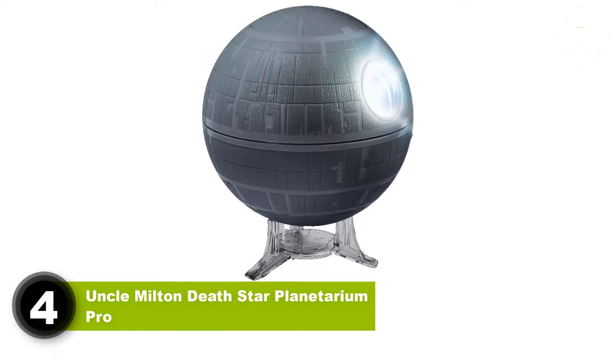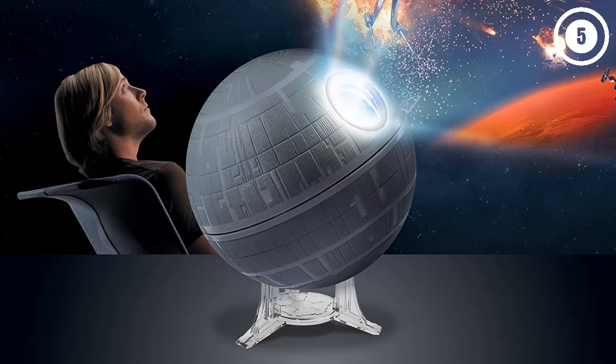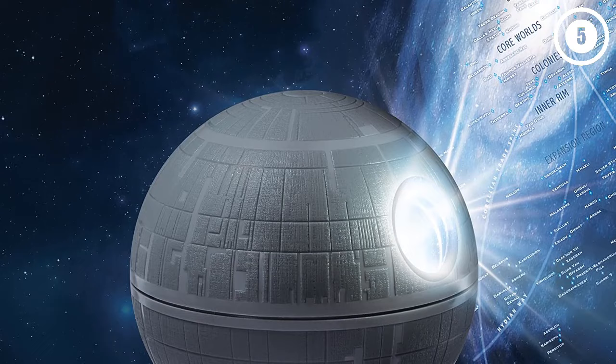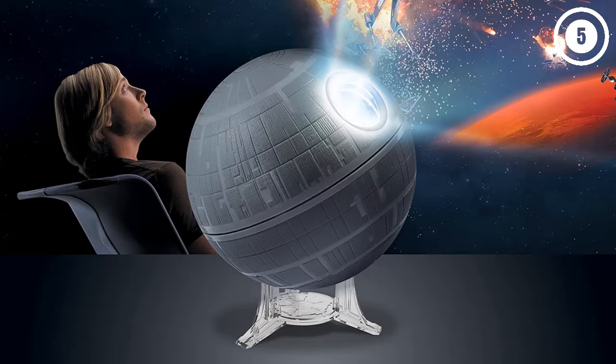Number 4: Uncle Milton Death Star Planetarium Pro. One of the most unique star projectors in this article has to be the Uncle Milton Death Star Planetarium. It was just a matter of time before some company came to the idea of combining the Star Wars universe with ours and created a home planetarium capable of projecting celestial bodies from both of them. This particular star projector will certainly appeal to you if you like astronomy in general, besides being a fan of the Star Wars franchise. It's also not too expensive and looks like the familiar Death Star from the movies, making it a great decoration in every sci-fi fan's room.